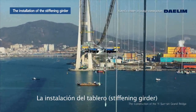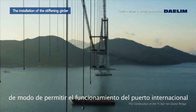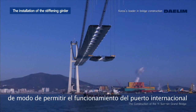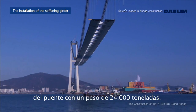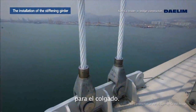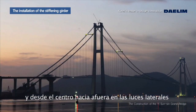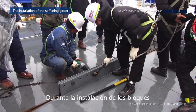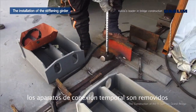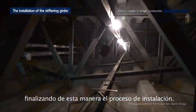The installation of the stiffening girder applied the vertical lifting method that does not occupy the major seaway, in order for Kwangyang Harbor's function as an international harbor to be maintained. Ninety blocks constituting the 24,000-ton stiffening girder are transported from the plant to the site by sea. They are lifted using a manufactured lifting device and connected to the hanger ropes. The installation is conducted from the center toward the tower within the center span and from the end to the tower within the side span. During installation, the blocks are connected using temporary connection devices. Once the stiffening girder is installed, the temporary connection devices are removed and the ninety blocks are integrated using welding or bolts, completing the installation.